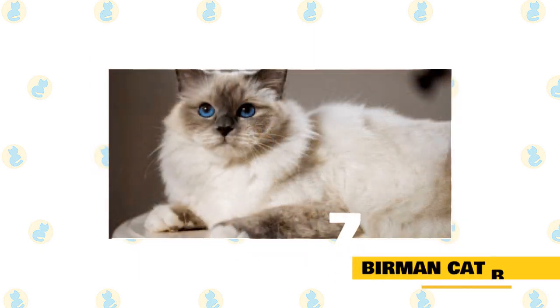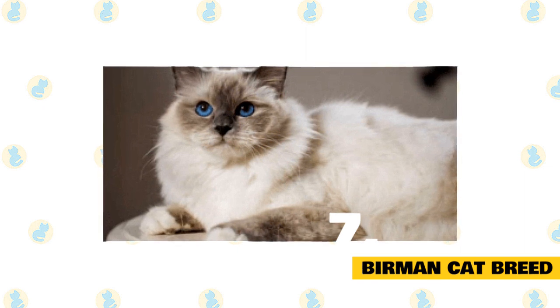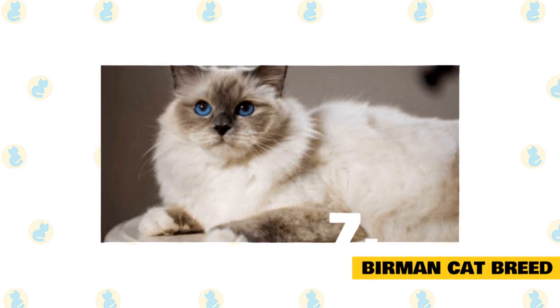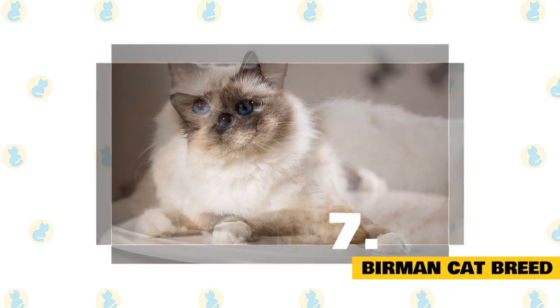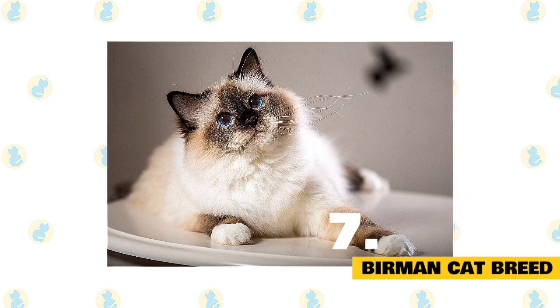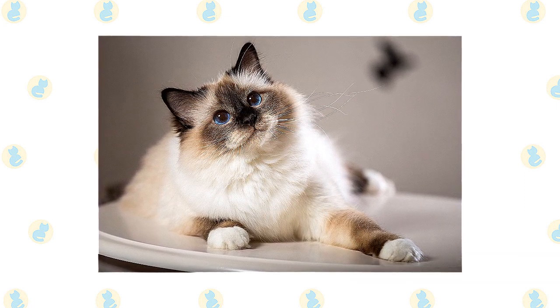Number 7: Birman Cat Breed. Birmans are another color-pointed cat like the Siamese and Ragdoll. They have blue eyes and a medium-long coat but no undercoat, setting them apart from Persians and Himalayans. Birmans were used for breeding in the development of Ragdolls, so they look very similar but can have slightly different markings and personalities.